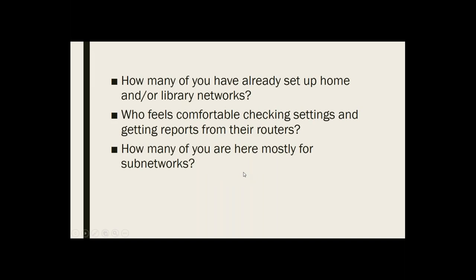I'd like to start off by finding out who's there. How many of you have already set up home or library networks? You can just put a little something in the chat. Second question: who feels comfortable checking the settings and getting reports from their routers? And finally, how many of you are here primarily for information on sub-networks?